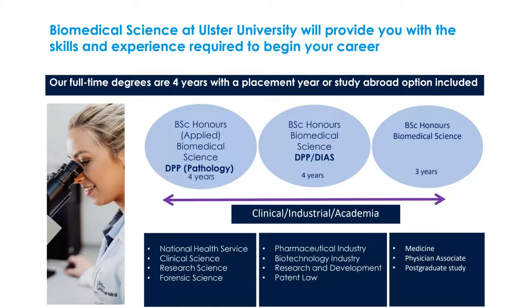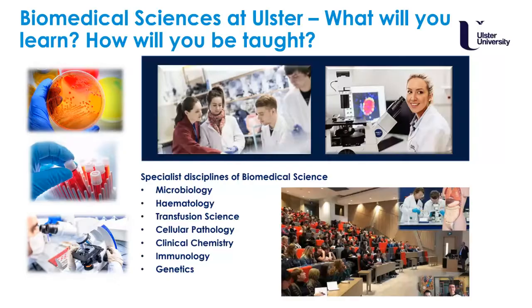To give you an example of subjects you would study within biomedical science — as it focuses on human disease — you would study anatomy and physiology, microbiology, genetics, haematology and blood transfusion, cell pathology, and more. In terms of teaching and learning, we provide large lecture classes, small group tutorials, and seminars, all with assessments and examinations.